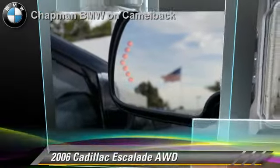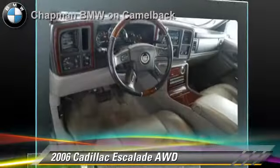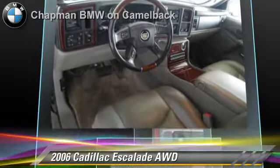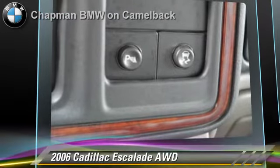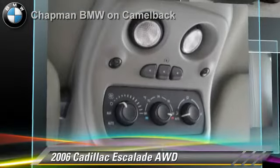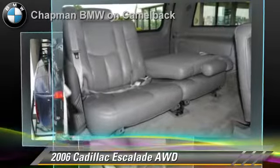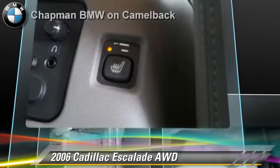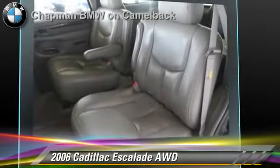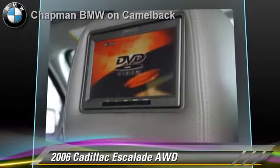The 2006 Cadillac Escalade, powered by a 6-liter V8 engine. With an automatic transmission, this vehicle, with fewer than 50,000 miles on the odometer, gets up to 17 miles per gallon. This Cadillac features a multi-disc CD player, leather seats, and all-wheel drive. Safety features include side airbags and ABS.